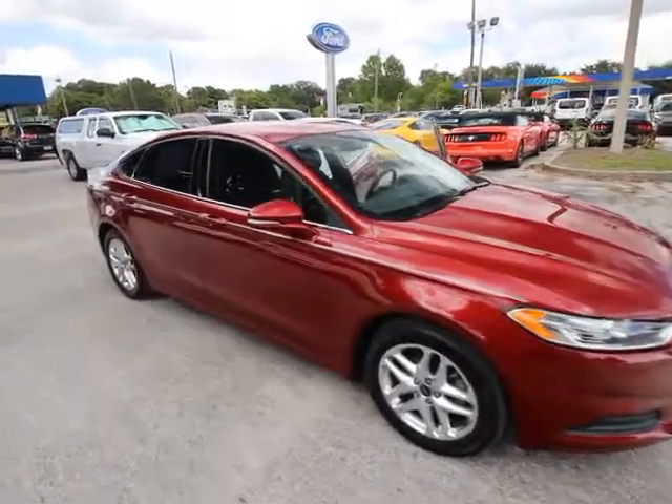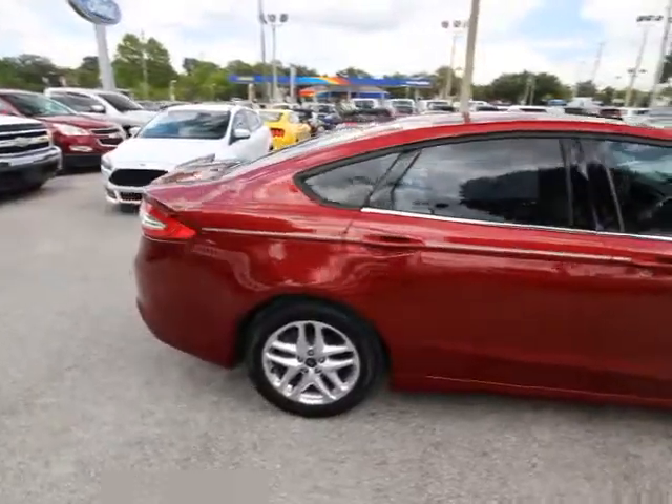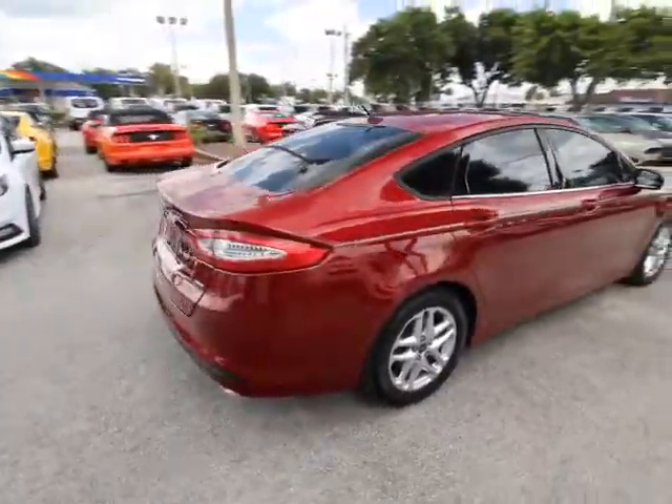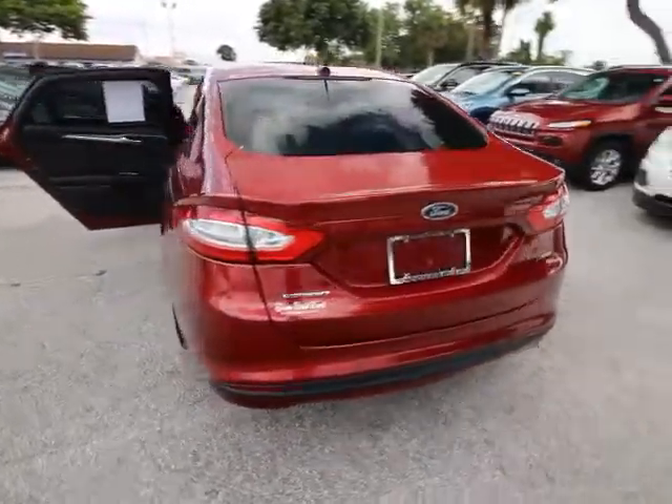The 2013 Ford Fusion. You can have both impressive power and great economy in a Fusion. This vehicle has less than 30,000 miles. Here are some of this vehicle's great options.